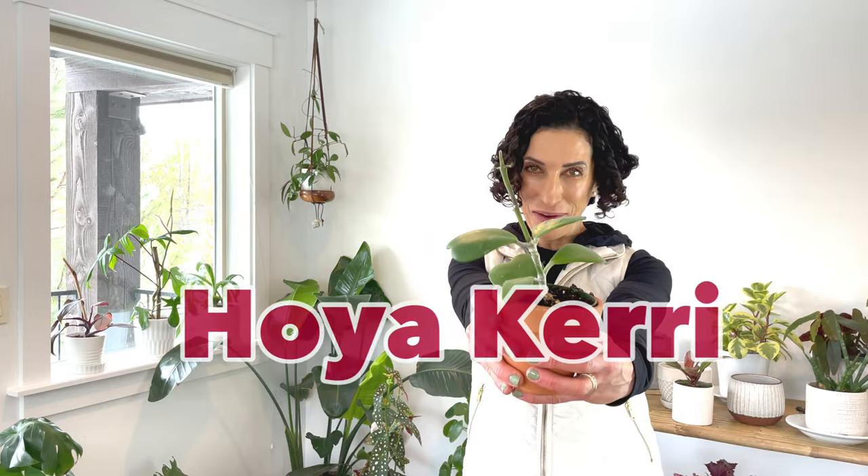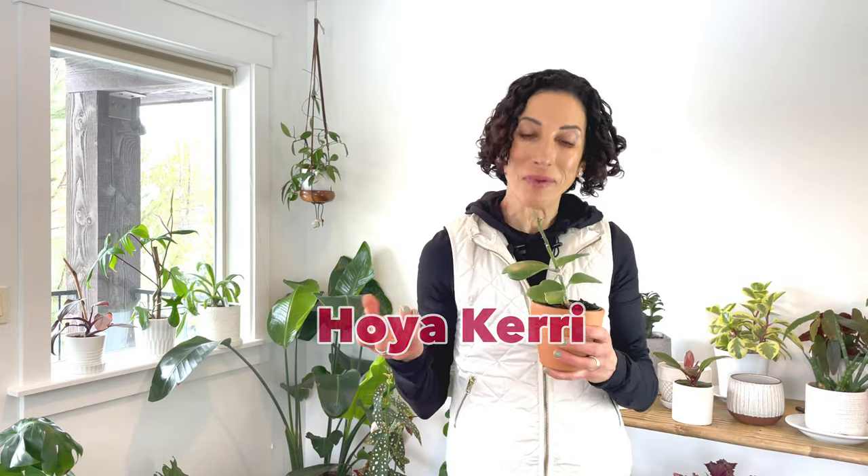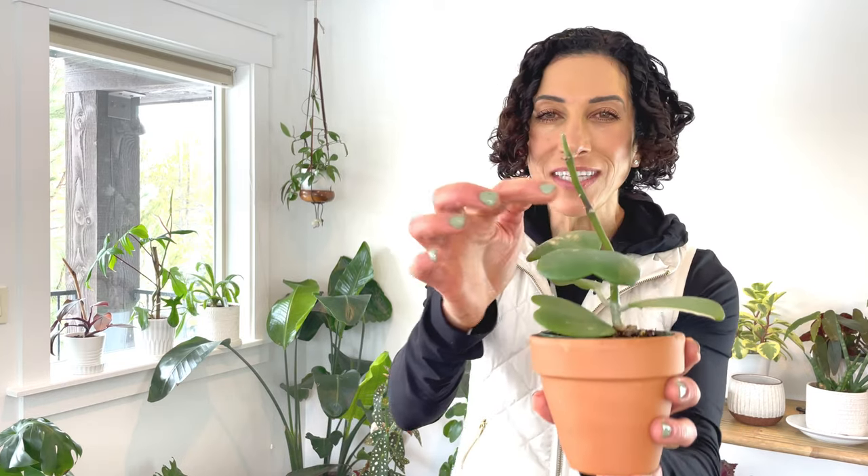Plant number two and another wish list plant is the Hoya kerrii. This is called the sweetheart plant because of the sweetheart-shaped leaves. Oftentimes you'll see this plant sold as just a single rooted leaf in a really small pot — they're really sweet but they do nothing other than look cute until they die. I actually wanted a full plant and this is exactly what I got. This plant is going to vine just like other hoias and will continue to grow more leaves. You can see there are little leaf buds coming off of this tall vine.